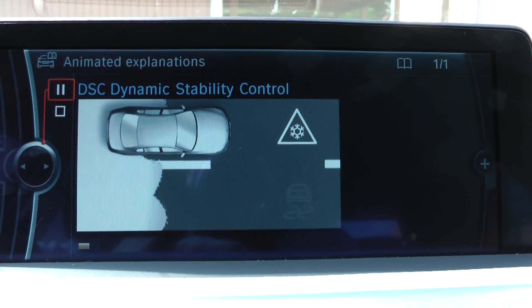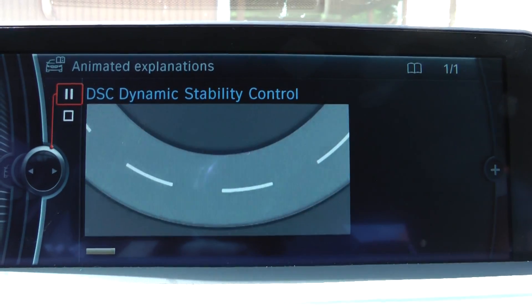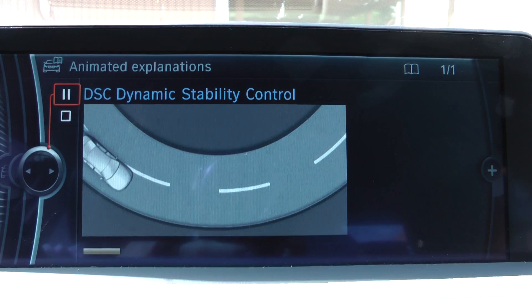Dynamic Stability Control, DSC, prevents the drive wheels from spinning and detects unstable driving conditions affecting your vehicle.